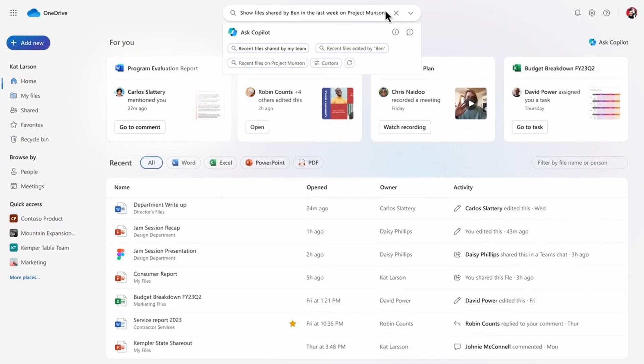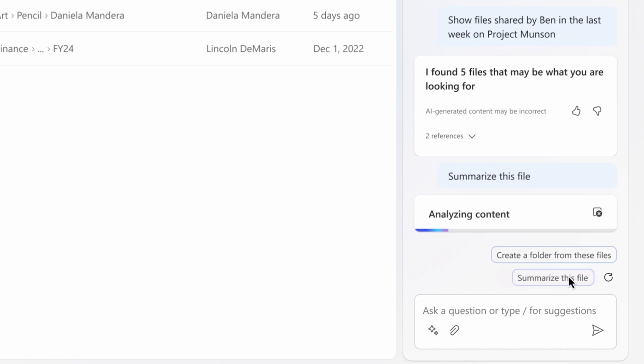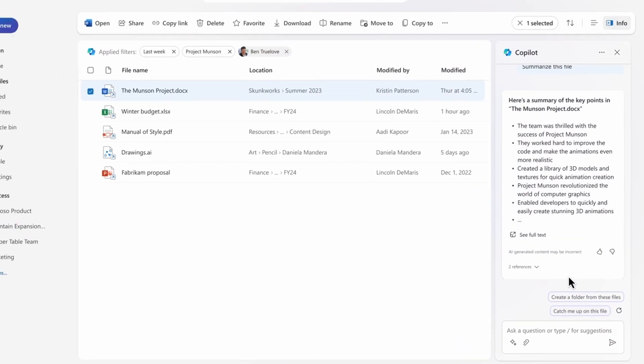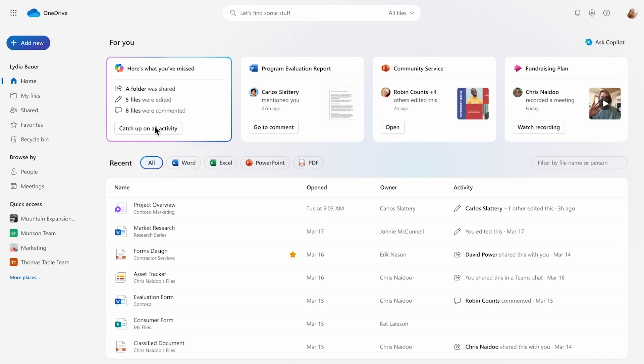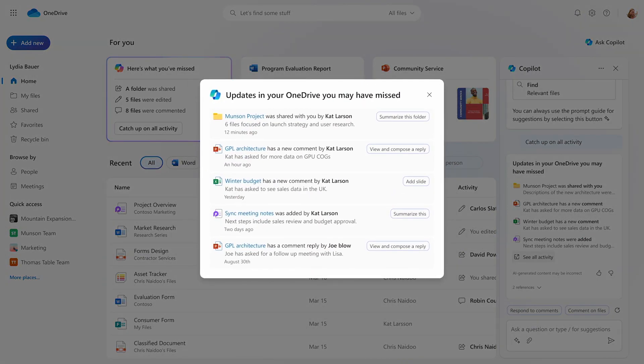Copilot is being integrated into the OneDrive experience, though this isn't coming until December and will likely require a subscription that supports Copilot. It will allow you to find files using natural language inputs, analyse files without ever having to open them, and create summaries. You can already copy and paste into ChatGPT to do these things, but it's a huge pain — having this ability directly within OneDrive without having to take information out is a real advantage, especially if it helps with finding files.